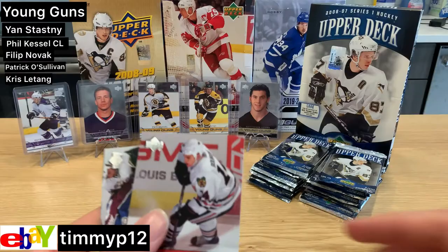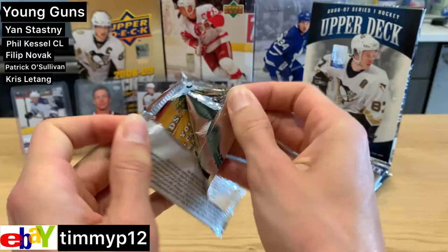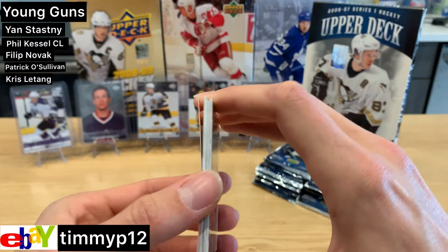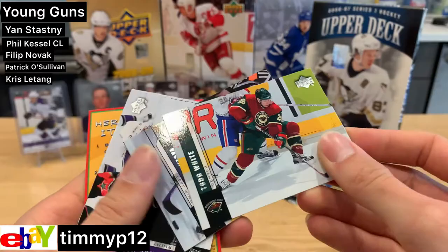Thomas Holmstrom — best tipper to ever live. Walski and Jamie Langenbrunner. Anything interesting here? Doesn't look like it, just a bunch of cards stuck together. Eric Stahl — I mean, that's crazy.